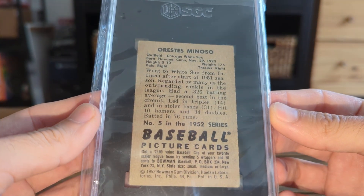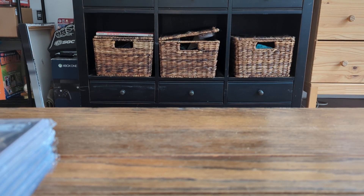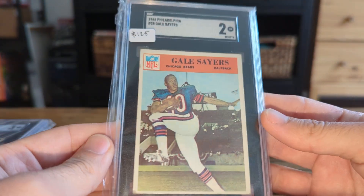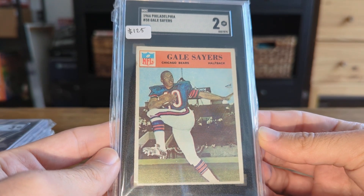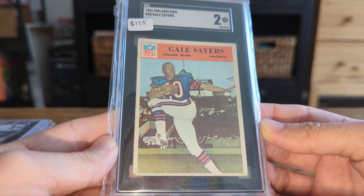I was thinking either a three or four on this one. SGC turns these around really quickly, and with very little surprise as far as the technical grade goes. Low grade Sayers rookie, but had nice centering.